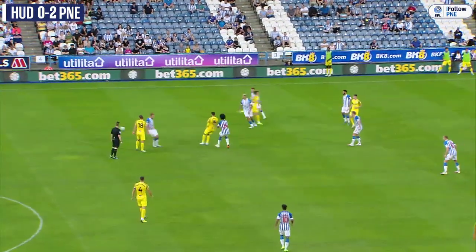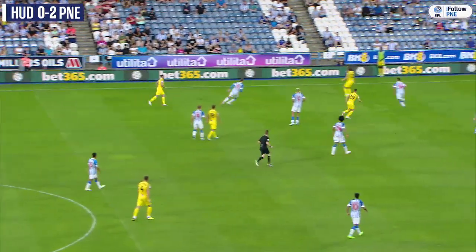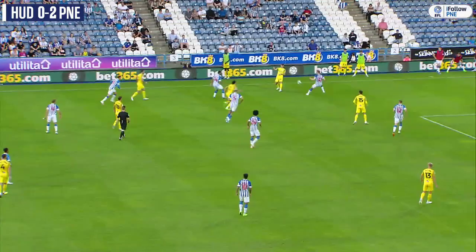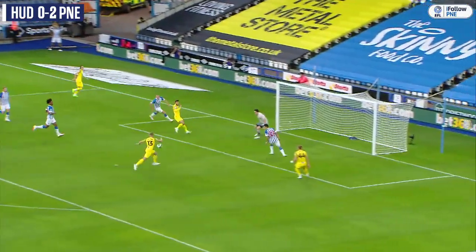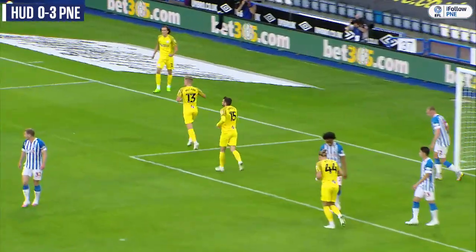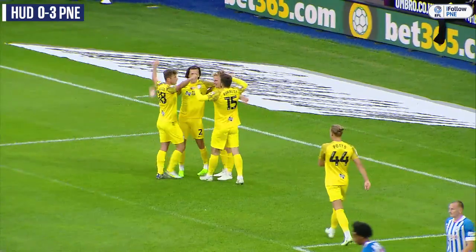Fernandes now drives infield with the ball, just drops the shoulder, gives it to Parrott, drops it off with his compatriot Cunningham — making his first appearance of the new season, now just one short of 150 North End appearances. Woodburn heads it on to Fernandes, Fernandes to McCann — it's 3-0! A replica of the second for Preston North End, Fernandes with the assist, McCann with the finish.